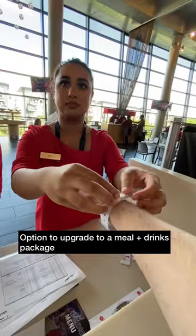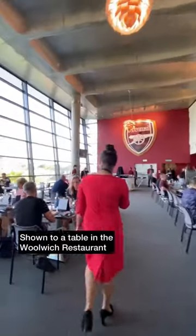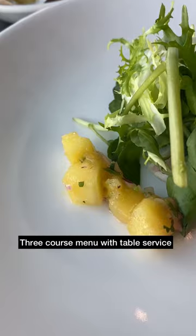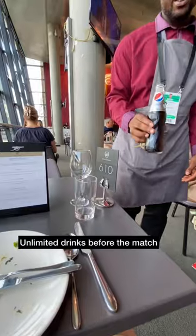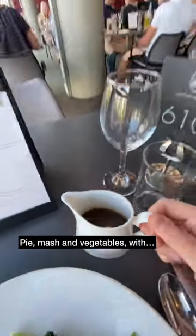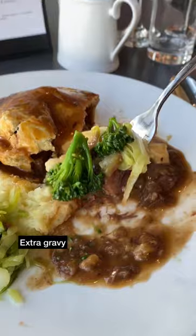But we upgraded to a meal and drinks package which was hosted inside the Woolwich restaurant. We were shown to our table and got lucky with a window view, then checked out the menu. There is a three course meal with table service and all drinks are unlimited before the match. We went for pie and mash for our main course and obviously had some extra gravy, and it was really good.